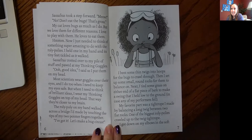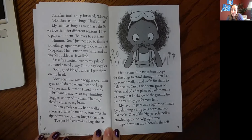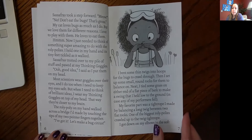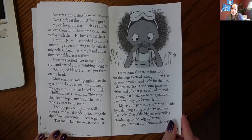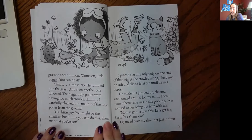I've got it. Let's make a bug circus. I bent some thin twigs into hoops for the bugs to crawl through. Then I set up some small round rocks for them to balance on. Next, I tied some grass on either end of a flat piece of bark to make a swing that I held low to the ground, in case any of my performers fell. My favorite part was a tightrope I made by balancing a long twig between two flat rocks. One of the biggest roly-polies crawled up to the twig tightrope. I got down on my elbows in the soft grass to cheer them on.